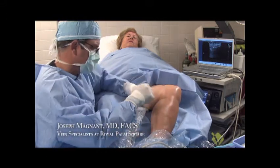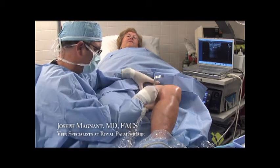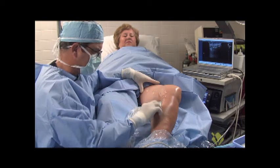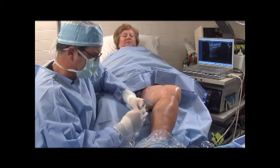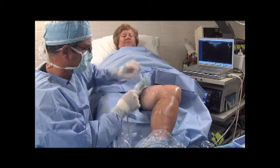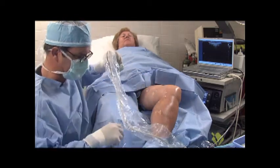Then I explain what we're doing as we're doing it. First of all, I'm going to be looking at the veins with the ultrasound from the top to the bottom, and then I'll mark my entry points with the indelible marking pen so I know exactly where to put the Novocaine.